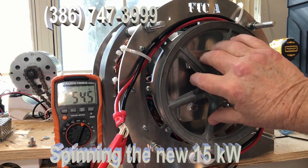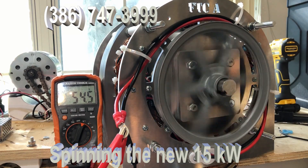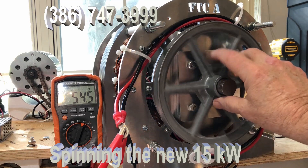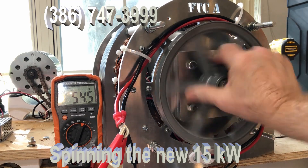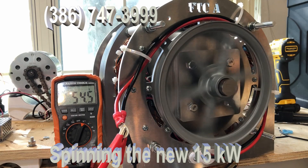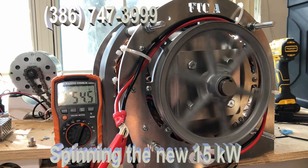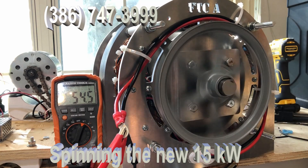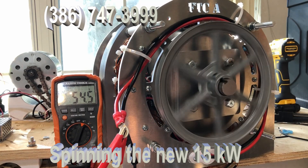You can look at that big wheel — it doesn't do anything but spin. And there's the voltage. These are the kinds of products that FTC is developing, and it's the kind of products that will revolutionize how we generate power. That's all it takes right there.